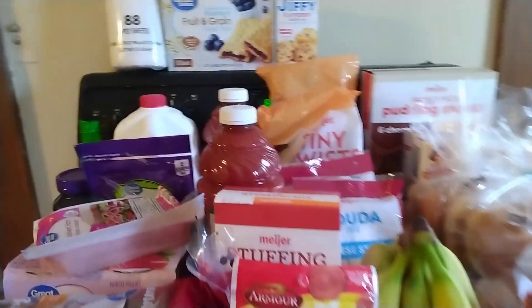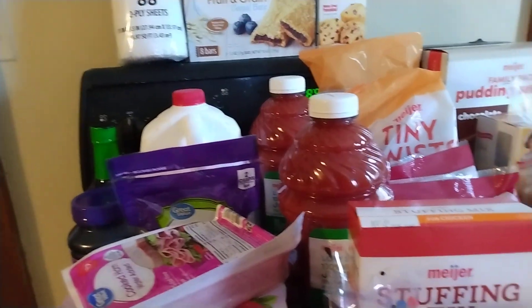Good morning! I have a grocery haul to share with you, so I will go ahead and get started. I went to Walmart and I went to Meyers, so I will start with the Walmart portion.